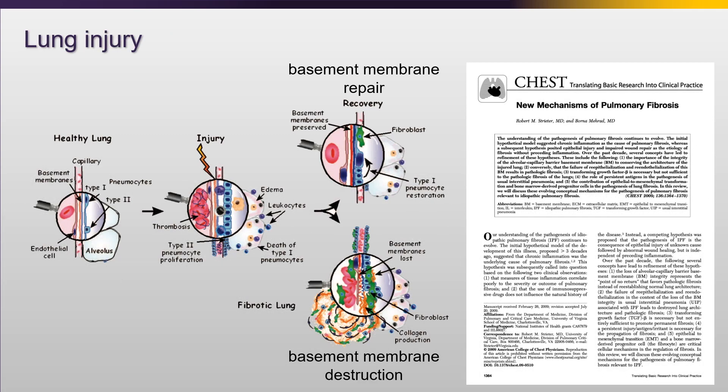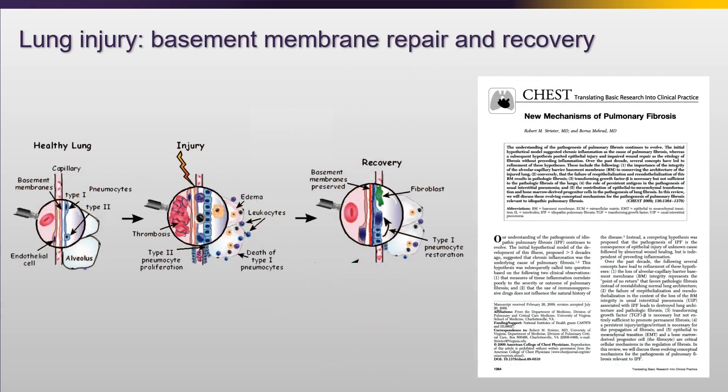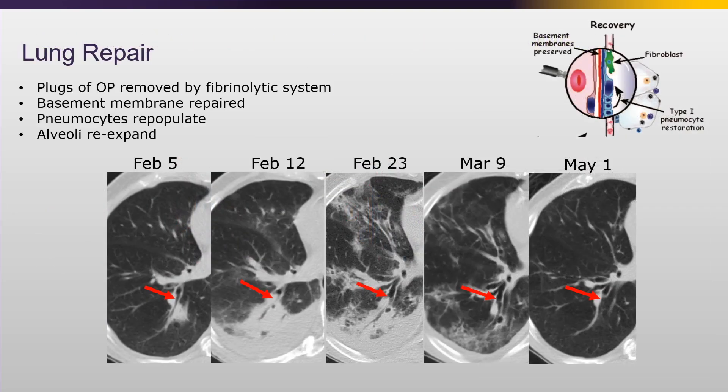So what happens once this occurs? Either it's repaired or it's not. The lung is very resilient. Here we have peribronchiolar consolidation and areas of peribronchiolar ground glass in all five lobes, with airways dilating. Then the body starts to remove those plugs of OP. The basement membrane is repaired, type 1 pneumocytes are repopulated by the type 2 pneumocytes, the alveoli re-expand, and that airway returned to normal size - that's why I don't call this bronchiectasis.